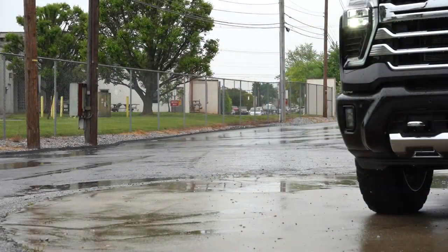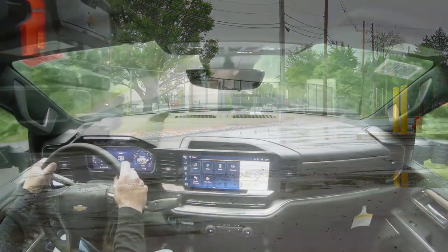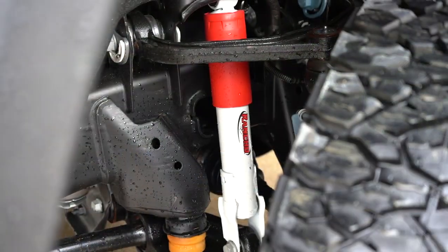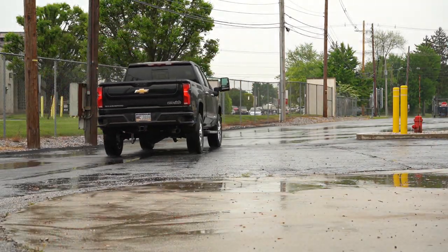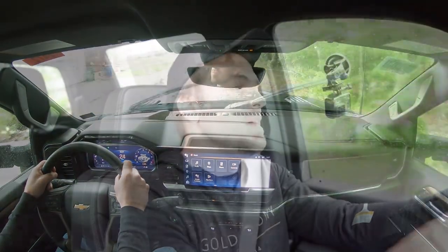Touching on suspension and handling, up front you get short-long arm independent front suspension with torsion bars; in the back, semi-elliptic two-stage with multi-leaf springs. There is a Z71 package for $325 that gives you an off-road suspension, hill descent control, and skid plates. Ride quality has been perfectly fine with no complaints. Steering feel is definitely on the looser, number side — it's a little lighter than I'd like.